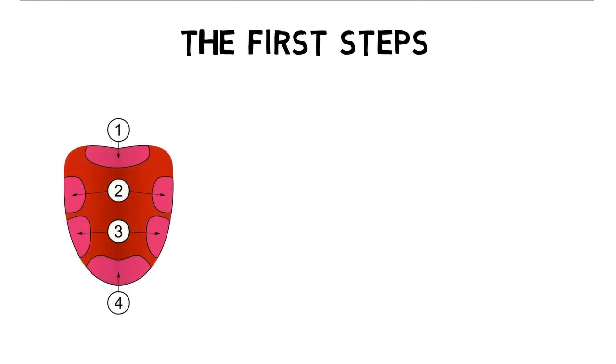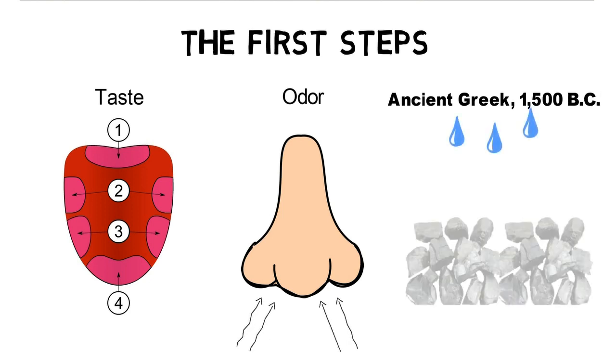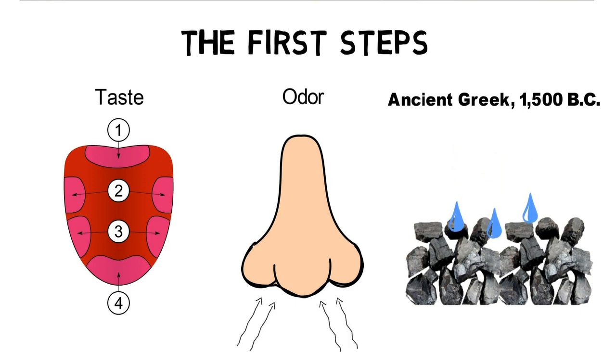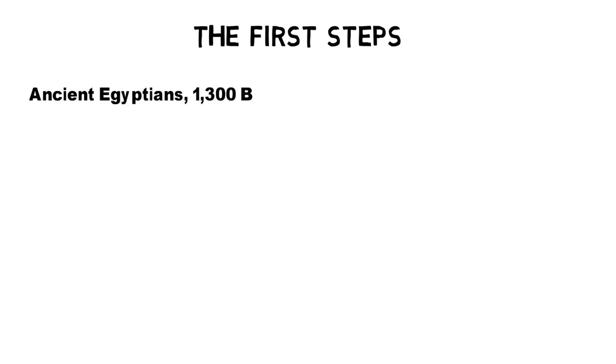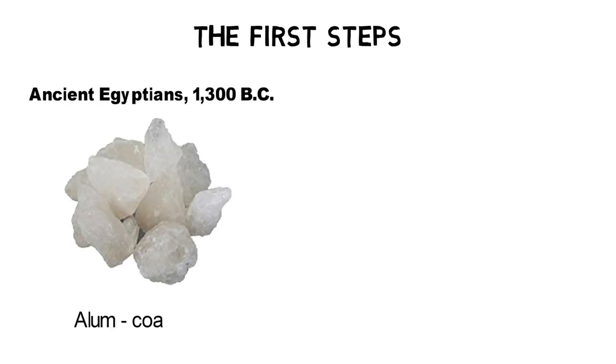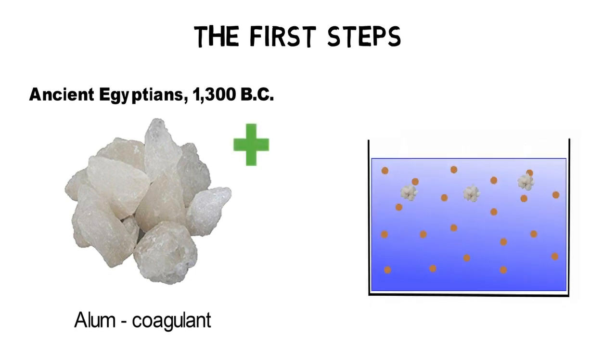Early water treatment was primarily focused on the aesthetic properties of water: taste and odor. The first simple wastewater treatment process was found in writings from ancient Greece around 1500 BC. The findings indicate that boiling and filtering water through charcoal were used, along with exposing the water to sunlight and straining. At the same time, the ancient Egyptians were the first people to separate clean water from its contaminants through the use of coagulants such as alum. Alum is positively charged and therefore attracts negatively charged particles in the water.